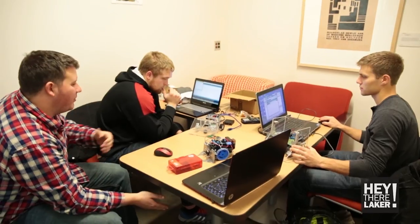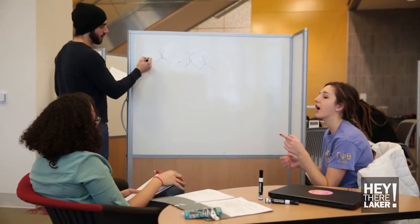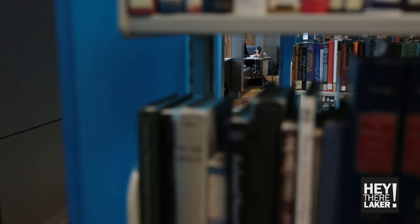Looking to collaborate with others? Choose spaces with tables and computers. And if you need to work alone, find a spot near the stacks.